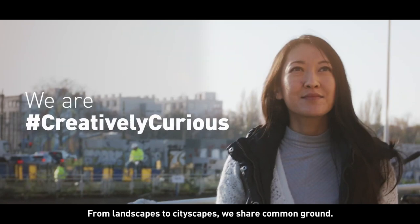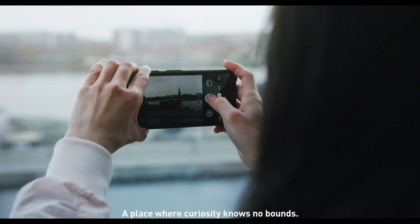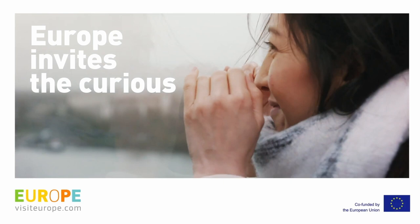From landscapes to cityscapes, we share common ground. A place where curiosity knows no bounds. Europe invites the curious.